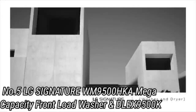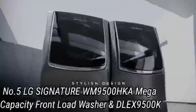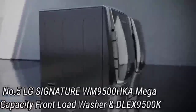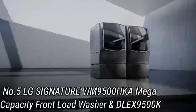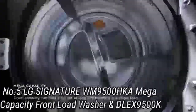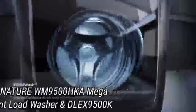Number 5: LG Signature WM9500HK Mega Capacity. If your household completes baskets on baskets of laundry each week, then it's worth splurging on a washer-dryer set that can help you tackle more at once. This LG set will be the best fit for you, as the washer has 5.8 cubic feet of interior space and the dryer has a whopping 9.0 cubic feet of interior space. While the two machines are bulky and may be a bit difficult to maneuver through your doorways, they're also intuitive. Smart features allow you to control them with voice commands, download new cycles to try, and check in on your load from a remote location in your home.